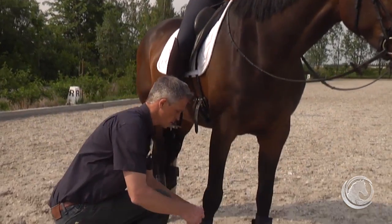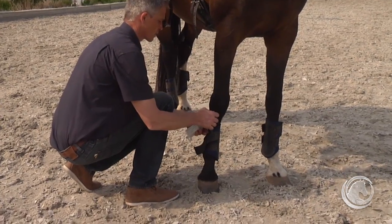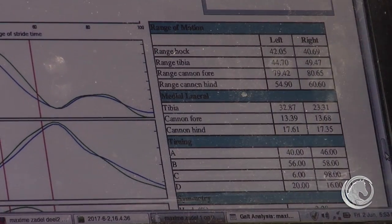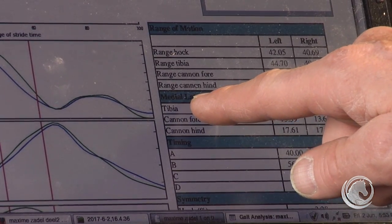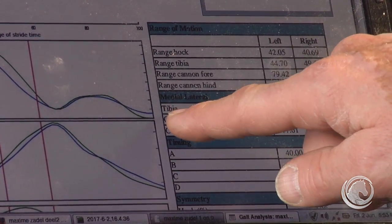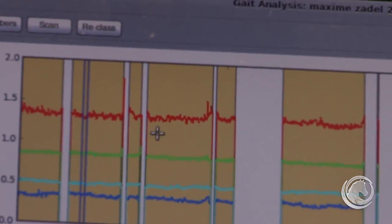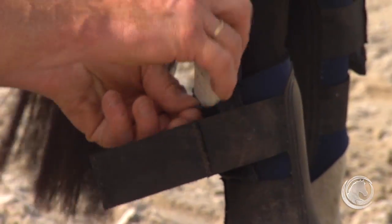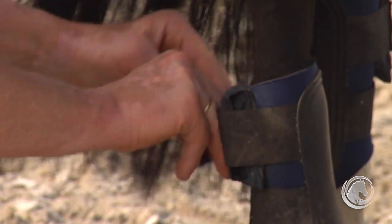After obtaining the baseline data, Bert takes the sensors off and loads the information into his laptop. He now has scores for how the horse travels when the rider is in a balanced and neutral position. We just analyzed the baseline from the test we did before and now we load the sensors again to see different configurations of the rider and the effect of that on the gait of the horse.